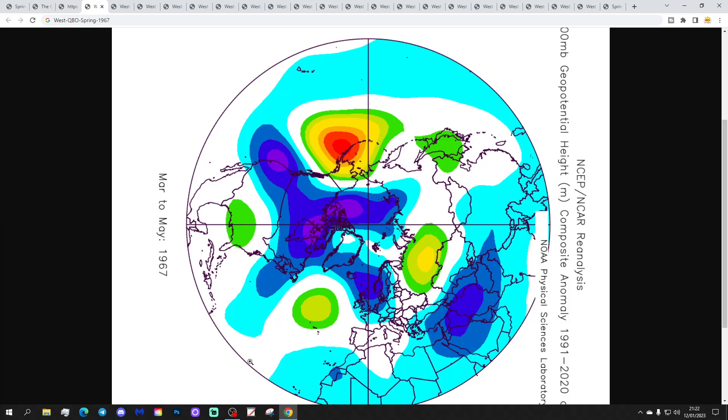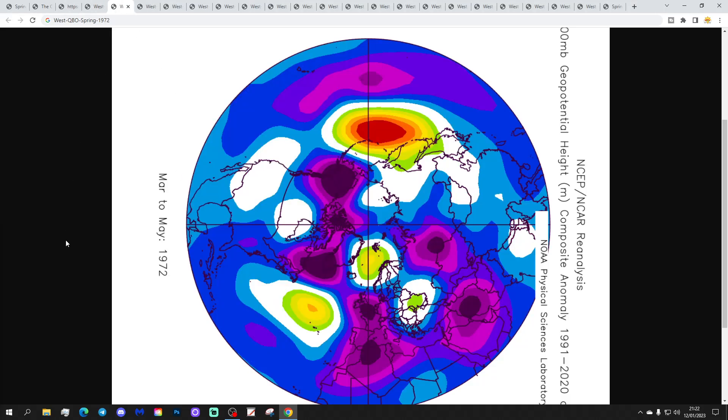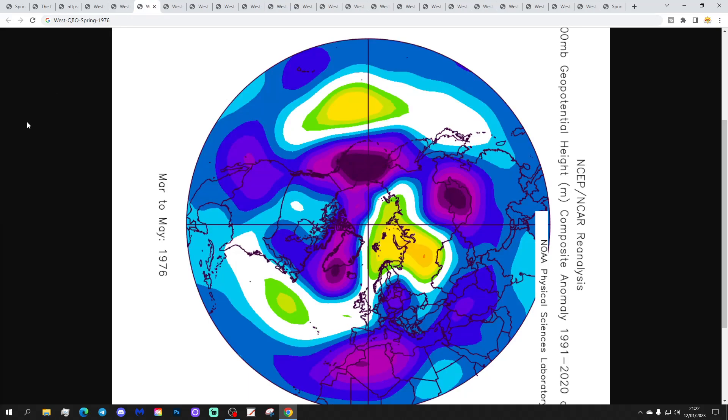We'll begin with the spring of 1967 — an unsettled spring with below-average heights across the UK and much of western Europe, above-average heights out in the Atlantic, and the jet stream going a little south. Quite an unsettled, relatively mild spring in 1967. A very unsettled spring also in 1972, another westerly QBO spring, with below-average heights elongating through the western side of Europe — a wet spring overall.